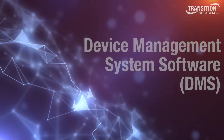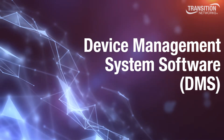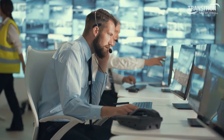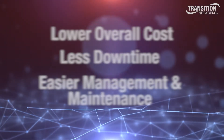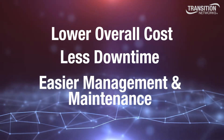With Transition Networks' Device Management System software, or DMS, you can manage all of your devices in one place, saving you time, stress, and money. In this quick video, you'll learn about two real-life applications and the features that will simplify your network maintenance. DMS enabled switches from Transition Networks ensure lower overall cost, less downtime, and easier management and maintenance of the entire PeeWee network.